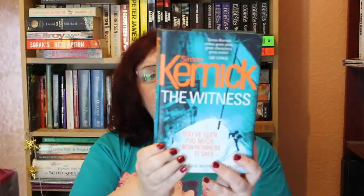Simon Kernick's 'The Witness' — I did enjoy this, I thought it was a very good book. I picked it up for about 50p in a charity shop originally, so it's just going back to where it came from. Actually, I might take that one down to my dad and let him read it first — I'll put that in a separate pile for him.